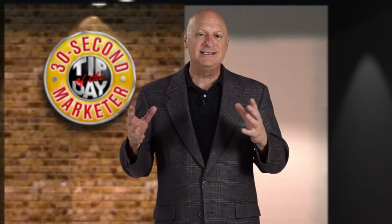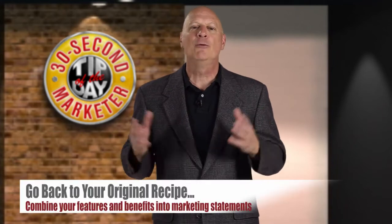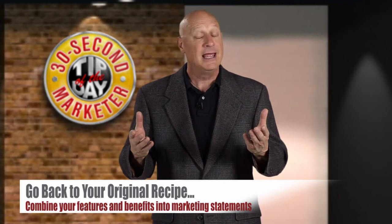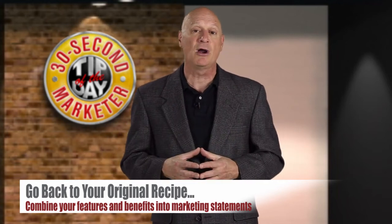We've given you some principles, and we've given you some techniques. And the last time, we talked about a way to deal with writer's block. Here's another one. If you find yourself struggling to put your ads together, go back to the original recipe where you have a list of features and a list of benefits, and if you've done it right, you've combined those features and benefits into marketing statements.